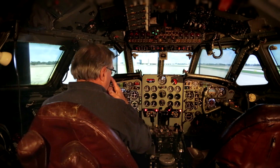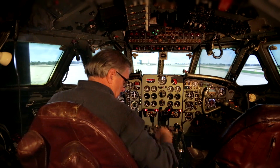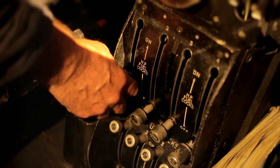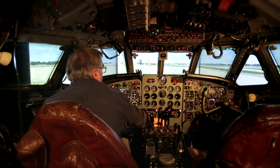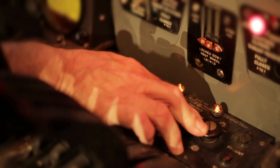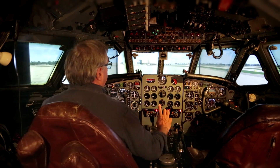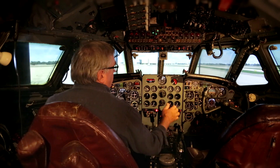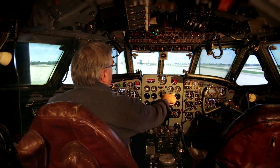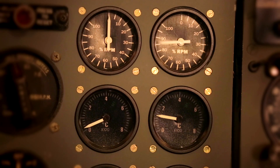First job is to get the engines started. For taxiing purposes I'm just going to start engines one and four. High pressure fuel cock on, master switch on, select number one, compressor starter and number one engine is now firing up. Select number four, number four engine spooling — number four engine fired up.